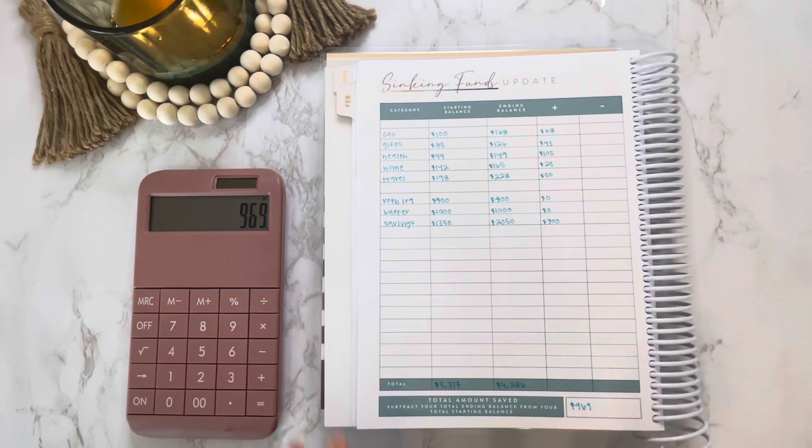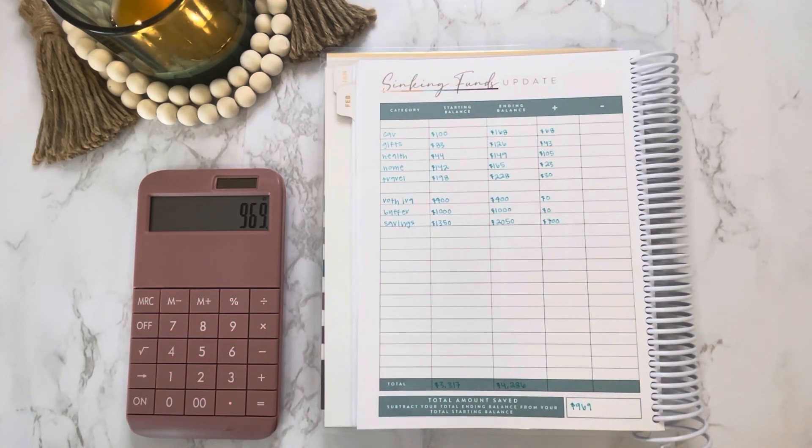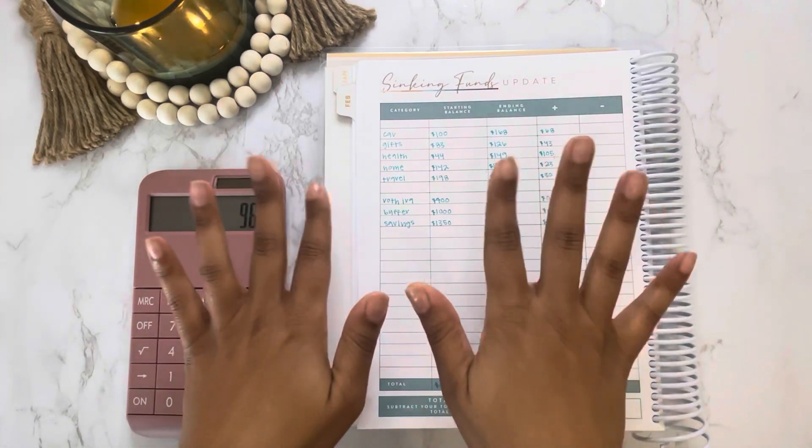That is everything for this video. I am still doing the YouTube challenge where every like and comment is a dollar towards my debt. If you have any questions, leave them down below and let me know how much you were able to save this month in your sinking funds. I love to see everyone's progress — this is such a great, supportive, and encouraging community. With all that being said, we will see you in the next video. Bye!